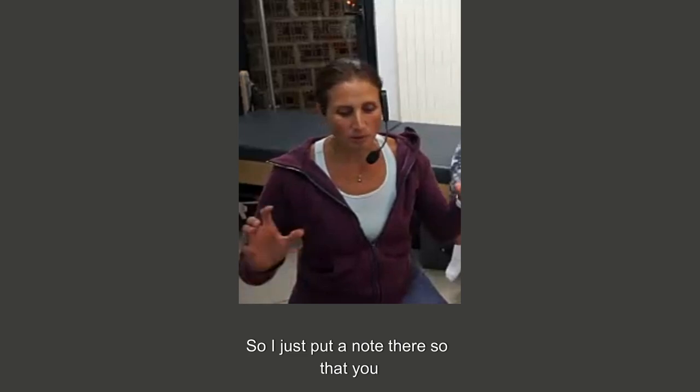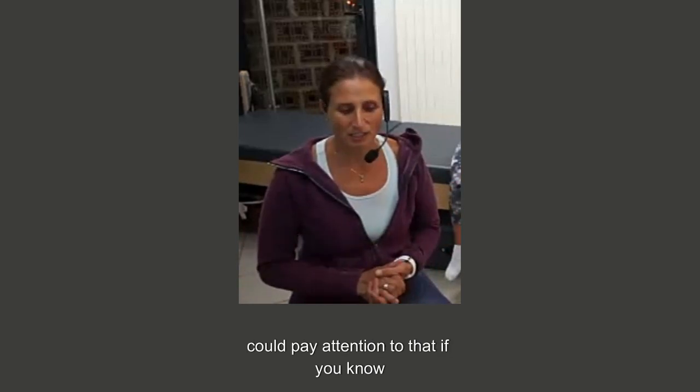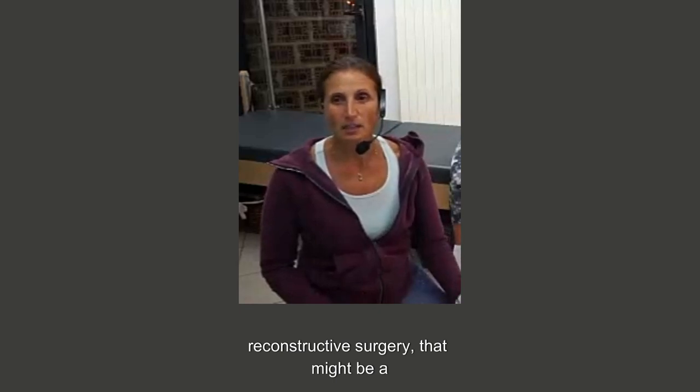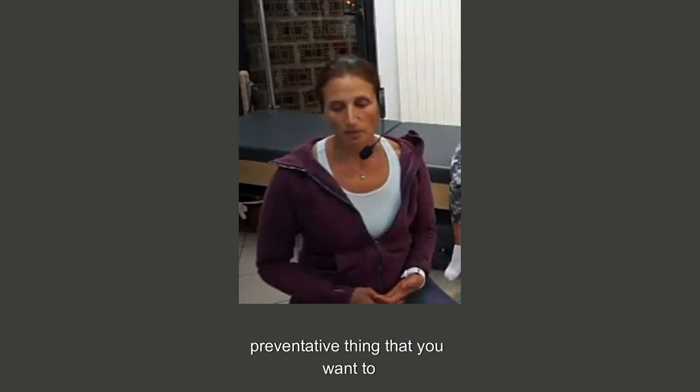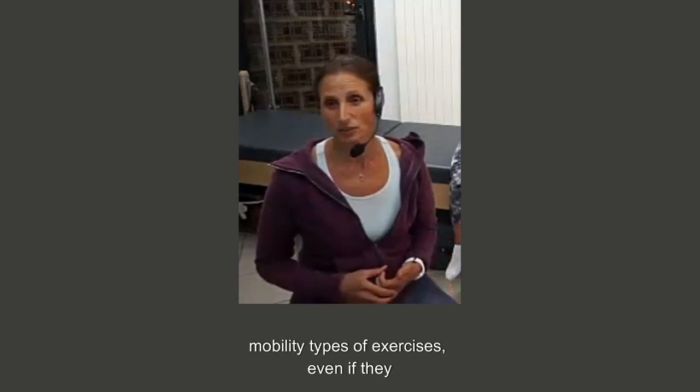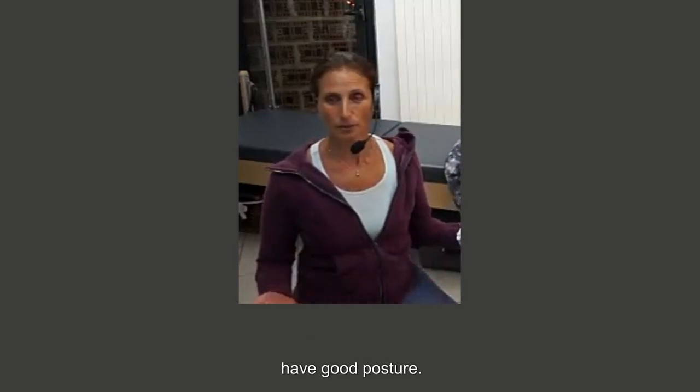So just put a note there so that you could pay attention to that. If you know somebody has had a reconstructive surgery, that might be a preventative thing that you want to consider — doing a lot of thoracic mobility types of exercises, even if they have good posture.